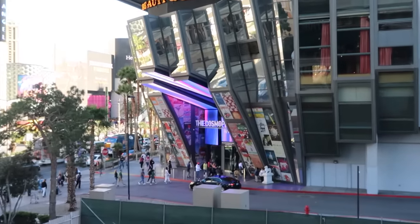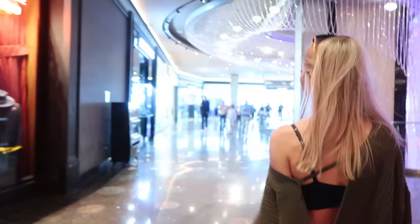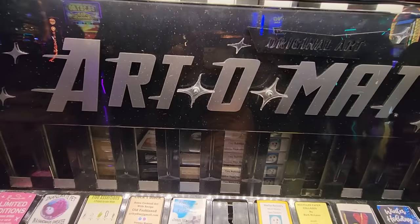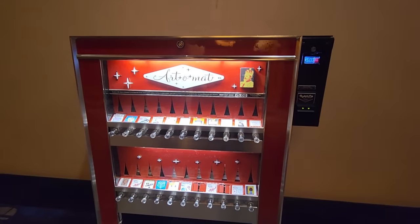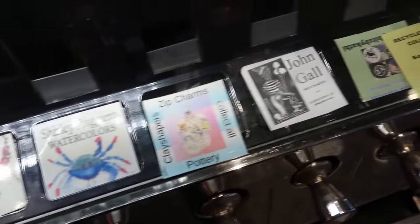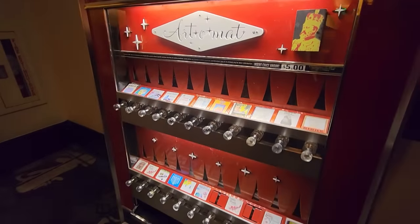Next up, we're going deep inside the Cosmopolitan, and we have something truly unique here: an auto vending machine. Forget candy bars and chips — this vending machine dispenses something much more special: original artwork. Each piece is unique and created by local Las Vegas artists, making it a fantastic way to own a miniature piece of Las Vegas itself. For just $5, exact change only, you can pull the lever and get a surprise art treasure. It could be a tiny painting, a detailed drawing, a cool sculpture, or even a piece of jewelry. There are multiple automatic machines scattered throughout the Cosmo, so you never know what hidden gem you might find.